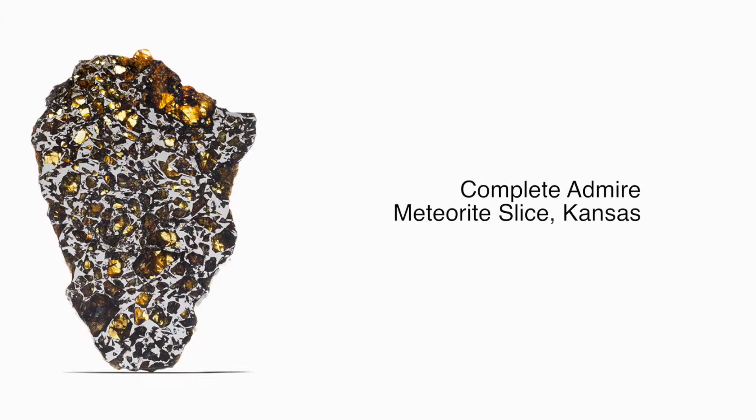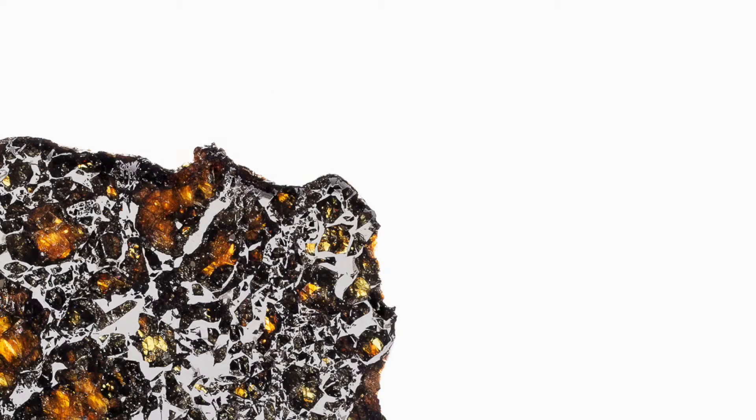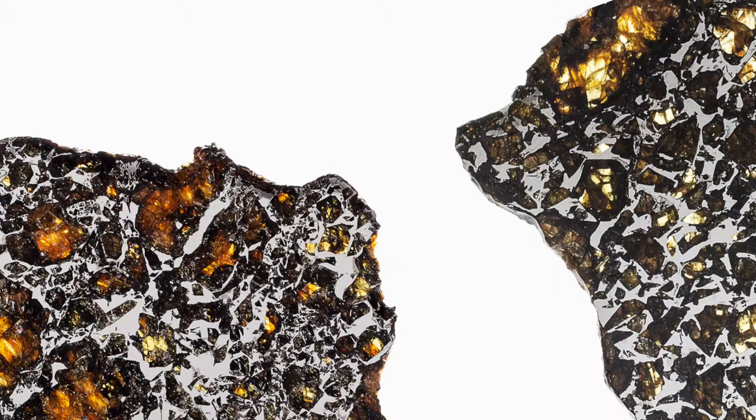It should be mentioned that meteorites are extraordinarily rare. If you take every meteorite known to exist, they still weigh less — all of them — than the world's annual output of gold.